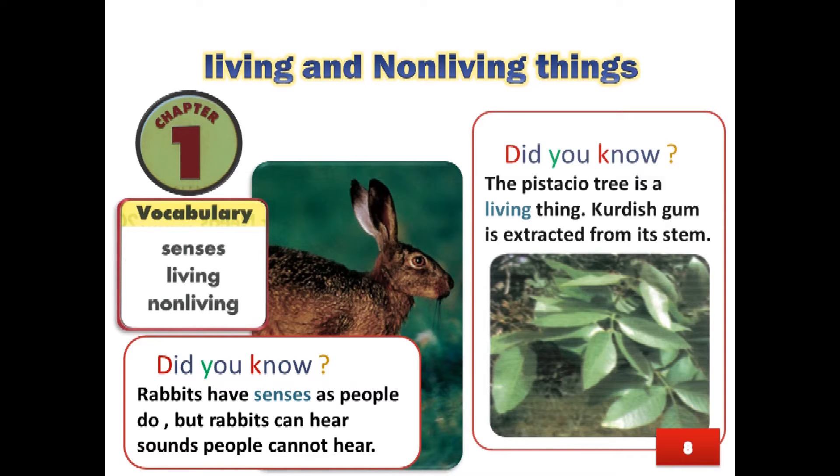Page 9. Did you know? The pistachio tree is a living thing. Kurdish gum is extracted from its stem.